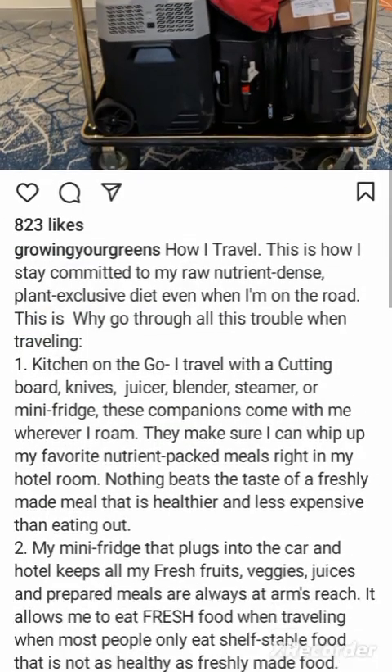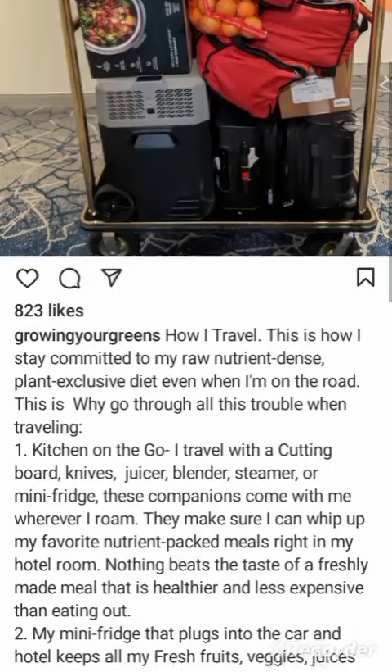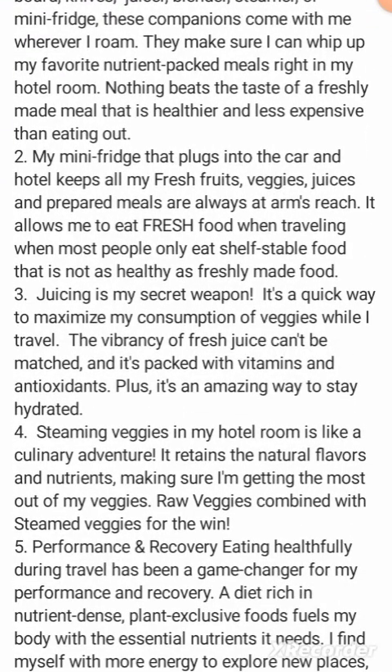Very inconvenient and absurd. 'Kitchen on the go: I travel with a cutting board, knives, juicer, blender, steamer, and mini fridge.' He's bringing a juicer, blender, steamer, and mini fridge with him! 'These companions come with me wherever I roam. They make sure I can whip up my favorite nutrient-packed meals right in my hotel room.'